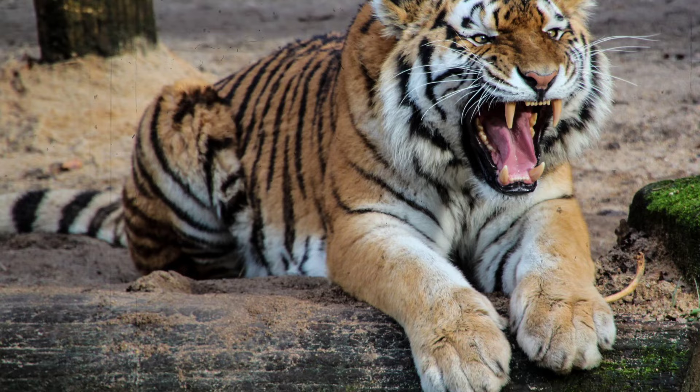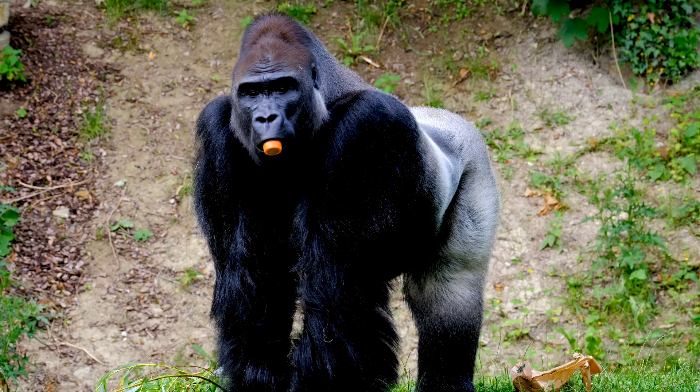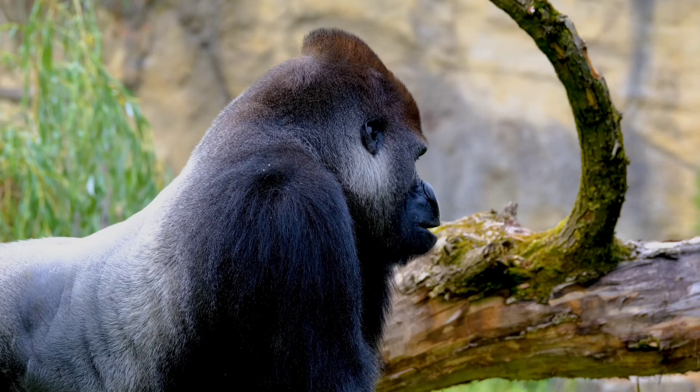Its razor-sharp claws and powerful jaws make it a force to be reckoned with in the dense foliage. On the other side, we have the gorilla, a symbol of brute strength and primal dominance. With a robust build and imposing stature, standing up to 6 feet (1.8 meters) tall and weighing over 400 pounds (180 kilograms), the gorilla is a powerhouse of the jungle.